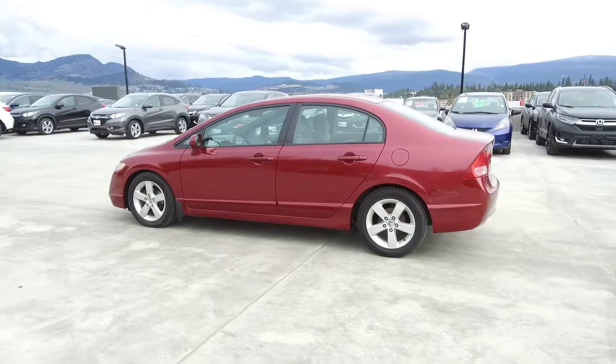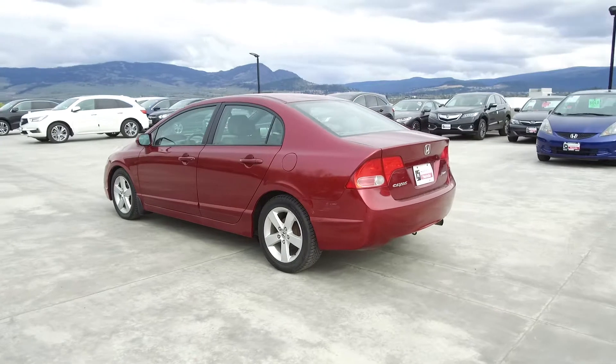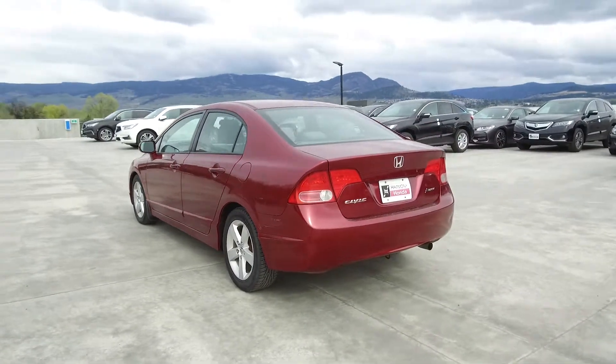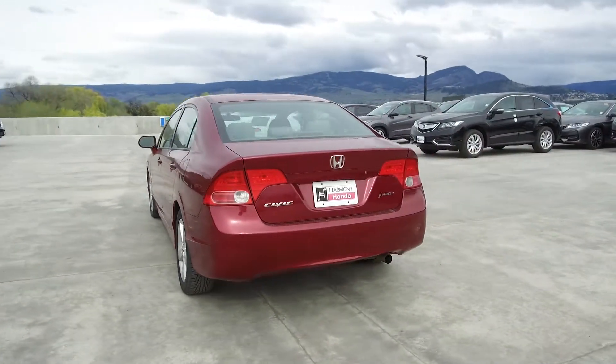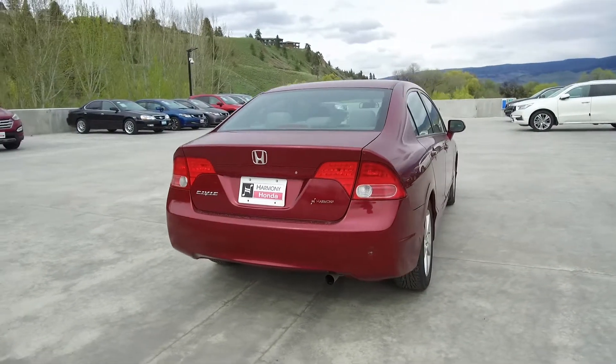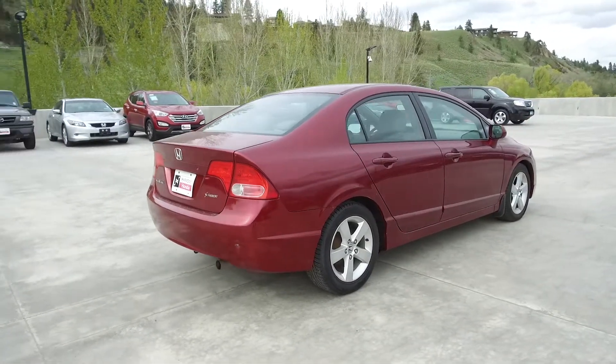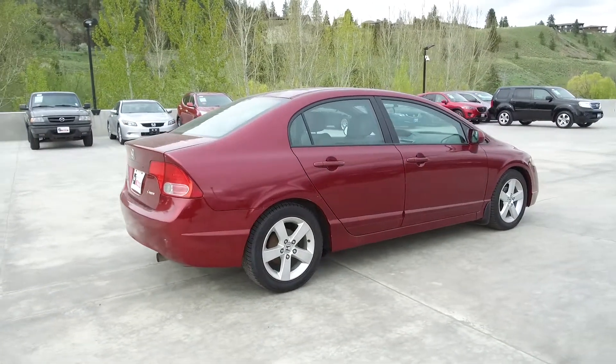Thank you for checking out this video of this pre-owned automatic 2007 Honda Civic sedan. Here at Harmony Honda we stand behind the vehicles we sell and we guarantee that you will be satisfied, which is why we offer a 30 day or 2,500 kilometer no-hassle exchange policy for your peace of mind. We have a family-friendly low-pressure environment and we don't charge documentation fees or any other hidden charges.